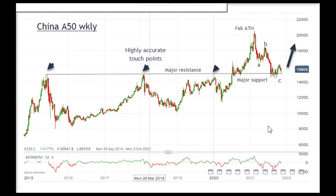But with sentiment at a very low ebb, I am making a contrarian play here for a resumption of the uptrend in Chinese shares.